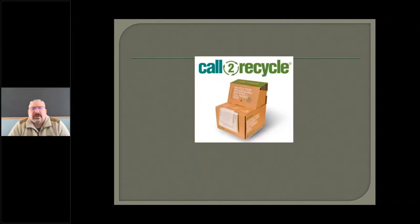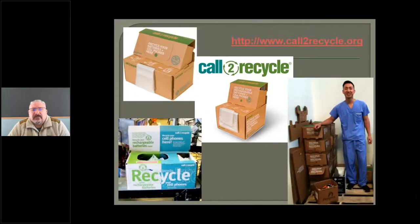So if you don't have a battery recycling program, you might want to consider it. Call to Recycle is the one we use at the New Hampshire Department of Environmental Services, but there are others too that I encourage you to explore. They'll work with you based on the volume of batteries you're collecting — they can send you a whole pallet's worth if need be.